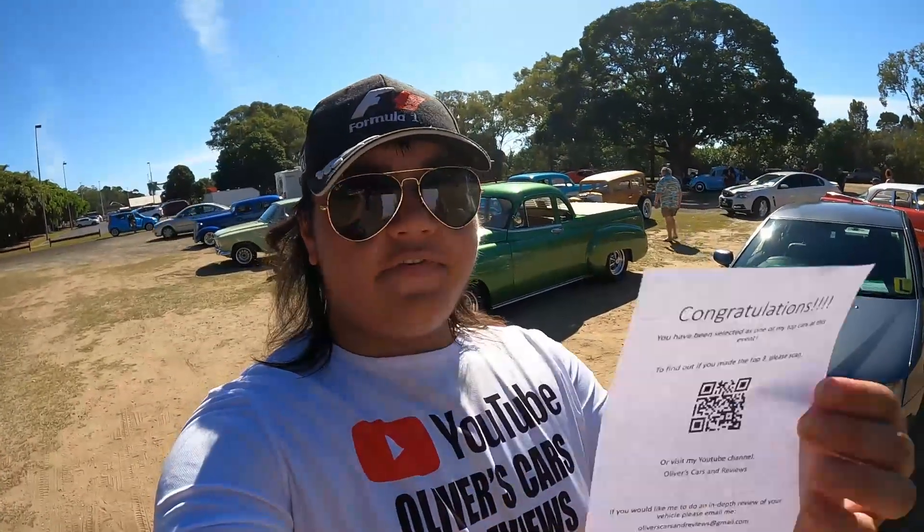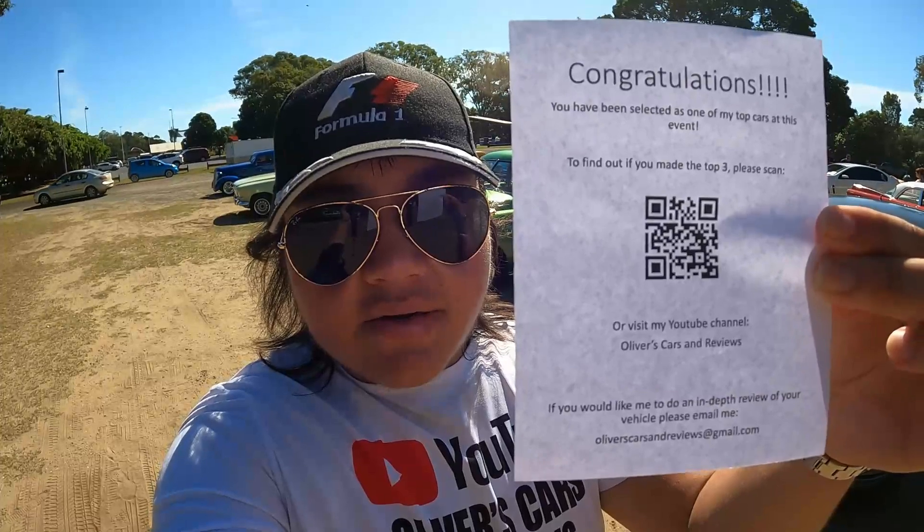That concludes Oliver's Cars and Reviews for the Conrodders car meet. Congrats to the top three picks. Next time if you see one of these pamphlets on your car, you've been entered in my top three car picks. This has been Oliver's Cars and Reviews — we'll see you all in the next video, cheers!